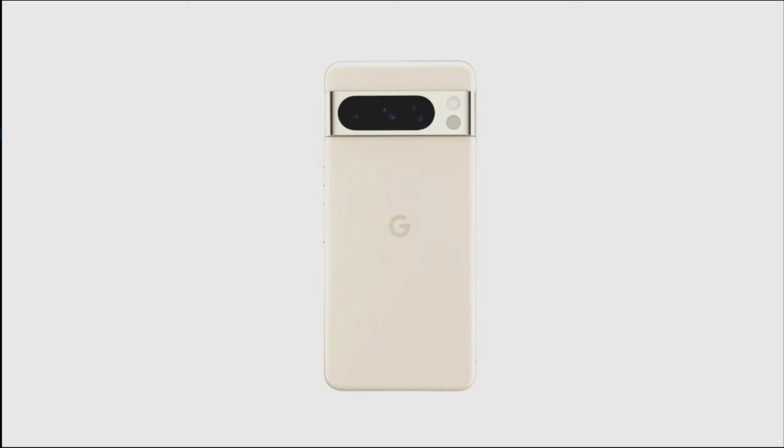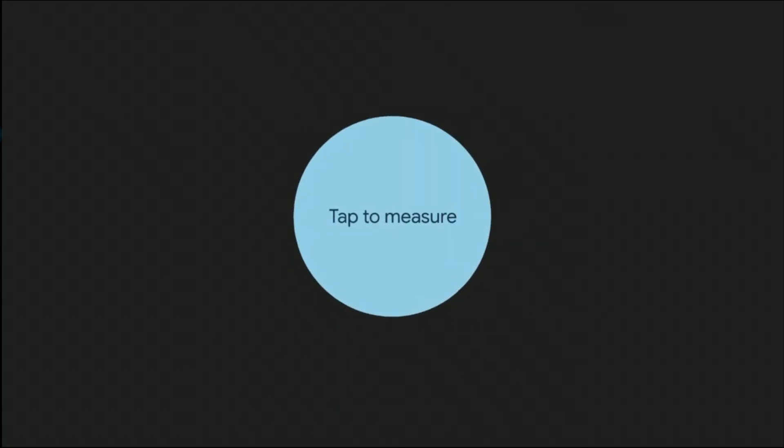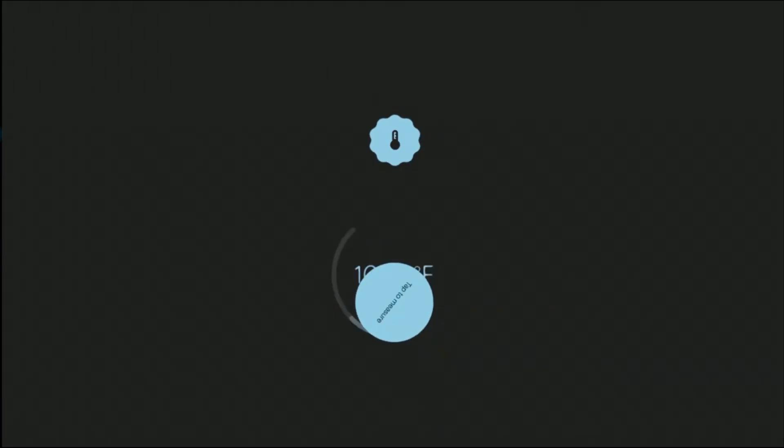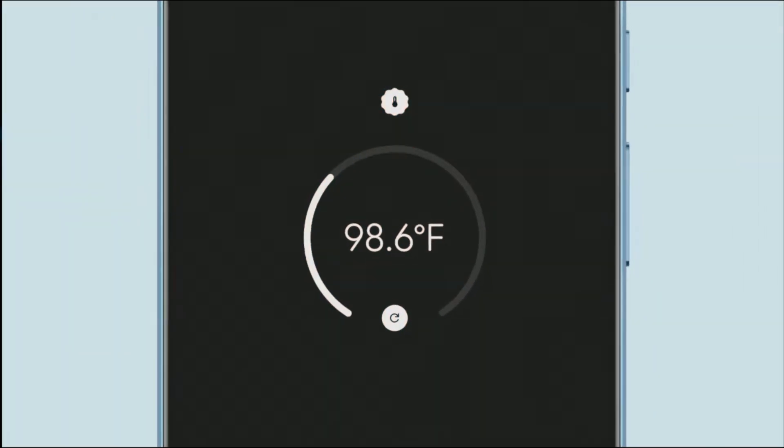The Pixel 8 Pro also features an additional sensor beneath the LED flash. It appears to be a temperature sensor that might be used to track item temperatures. It's difficult to predict what uses it will have in reality, but it seems to be a Pixel 8 Pro only feature.